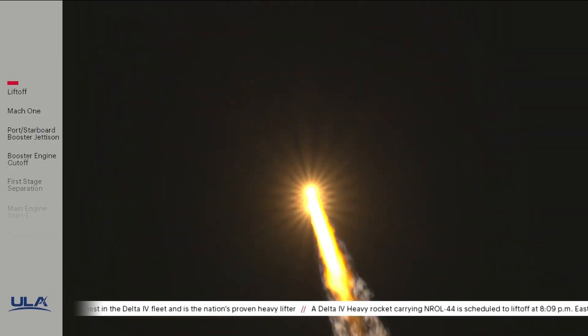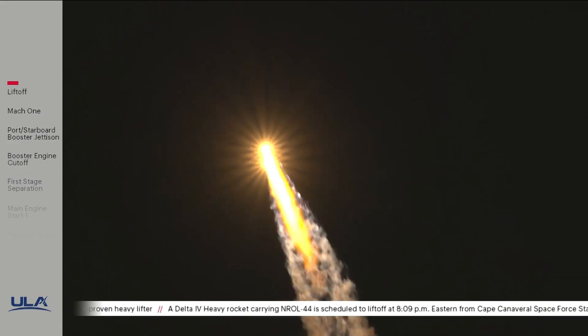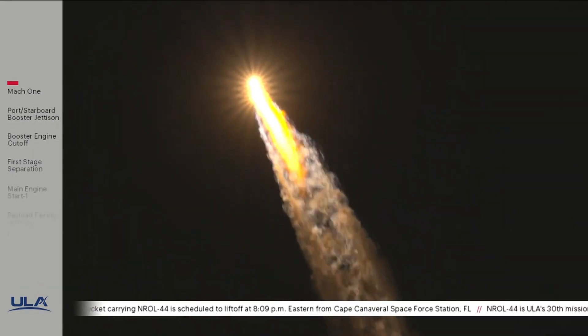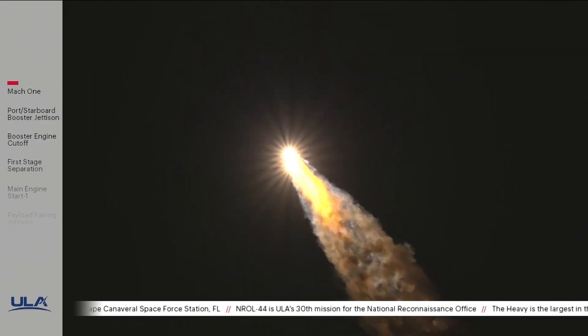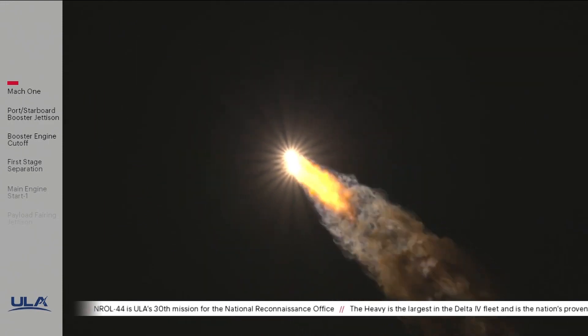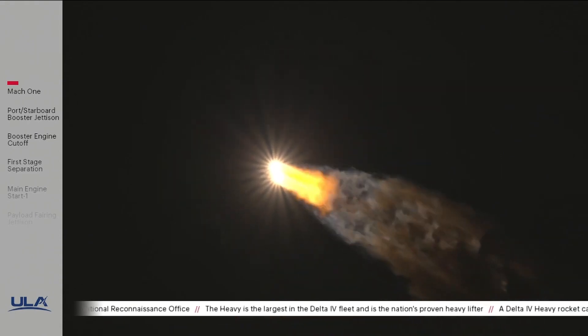At one minute 20 seconds into flight, vehicle is now passing through Max-Q — maximum dynamic pressure. Vehicle is also passing Mach 1; Delta IV is now supersonic. That's what's causing those condensation trails, at least partially. Starboard booster in full thrust mode, core booster in partial thrust mode. Vehicle continues to look stable throughout the boost phase of flight.